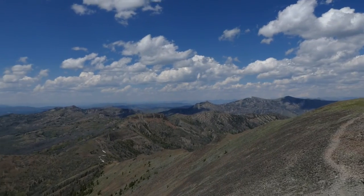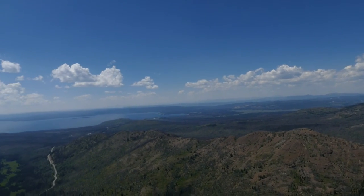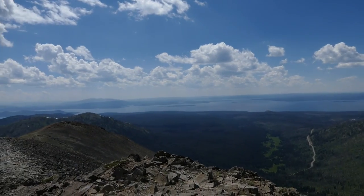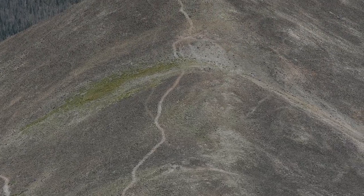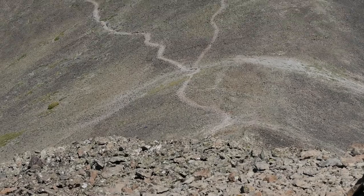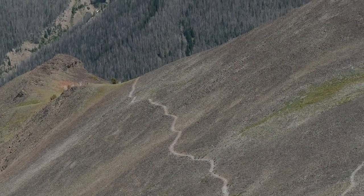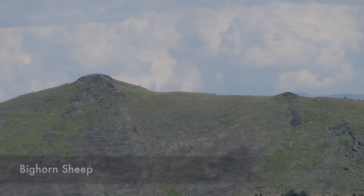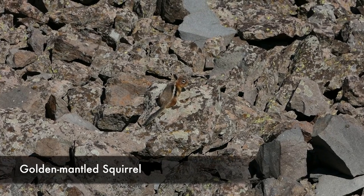I'm going to circle the rest of the bowl and drop down off-trail. I talked to some people coming down that way, and since I've done enough off-trail stuff I feel comfortable with it. The trail going right leads up to the little summit; the one to the left is the one you'd want to take because it loops around. I also got to see some bighorn sheep way off in the distance, and some birds.